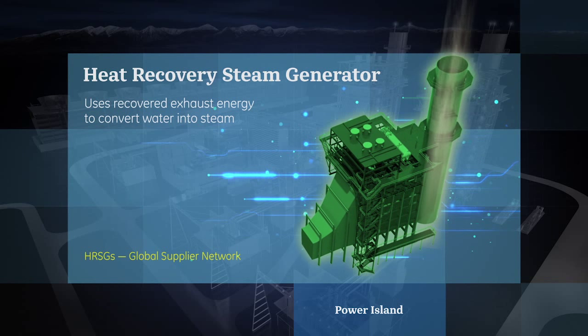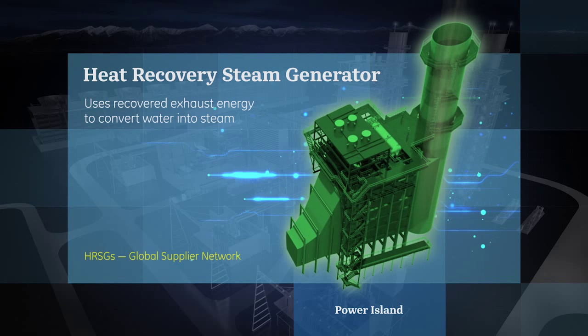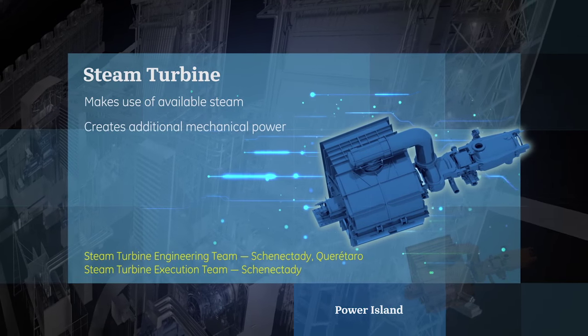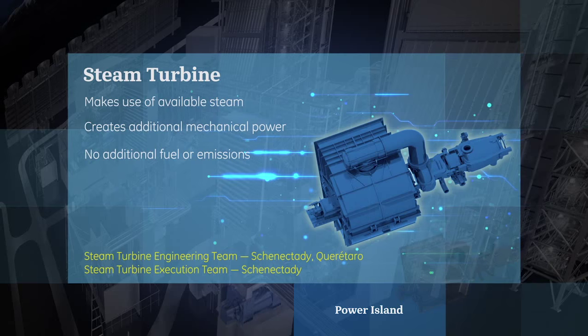The heat recovery steam generator, or HRSG, uses recovered exhaust energy from the gas turbine to convert water into steam for the steam turbine. The steam turbine makes use of available steam created from the exhaust of the gas turbine, expanding it to create additional mechanical power with no additional fuel or emissions.